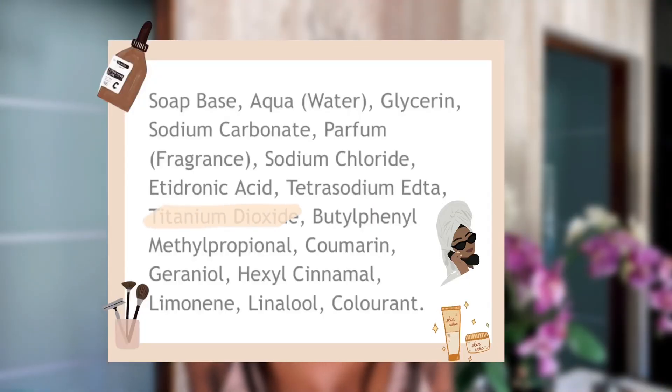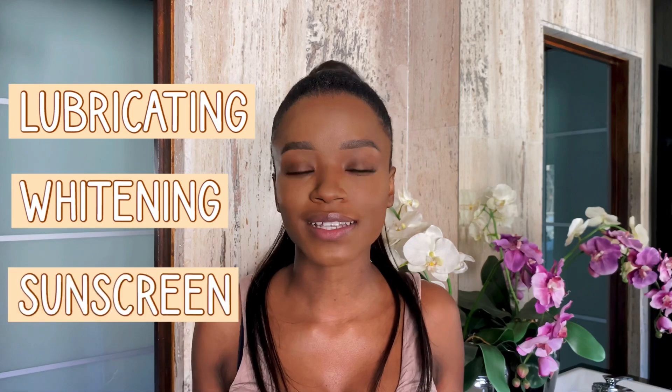I was shocked, really shocked, because interestingly enough sunlight bar soap resembles almost the same ingredient list as hand wash, and I'm pretty sure a lot of people wouldn't want to use hand wash as their face cleanser. If you take a deeper look at the ingredient list, the only beneficial ingredients I found were titanium dioxide and glycerin. Titanium dioxide is basically a lubricating, whitening sunscreen ingredient.